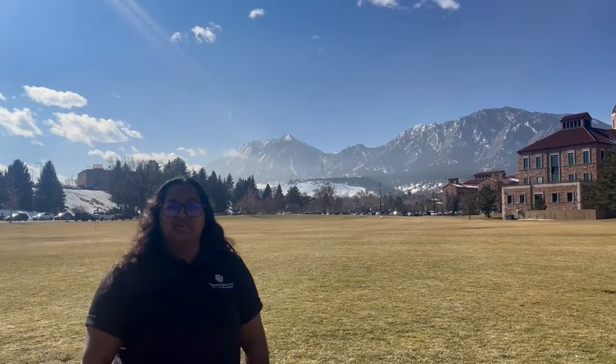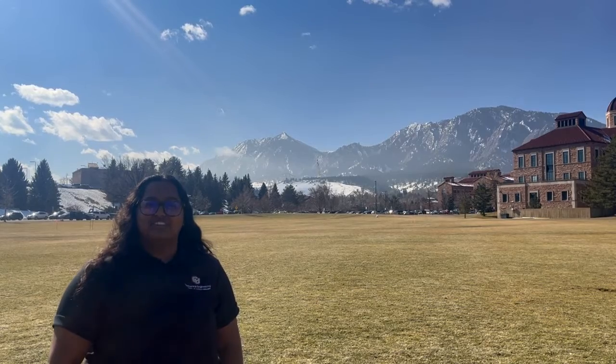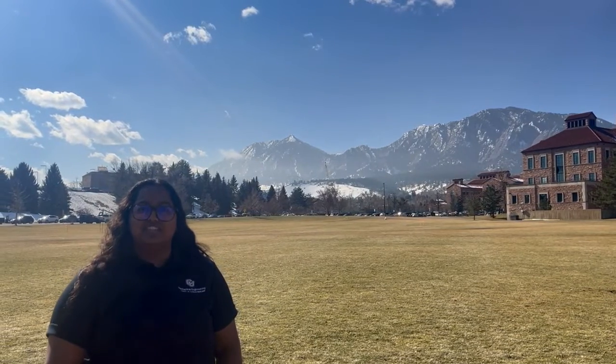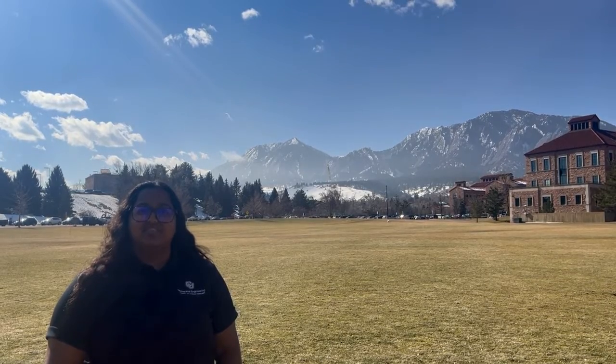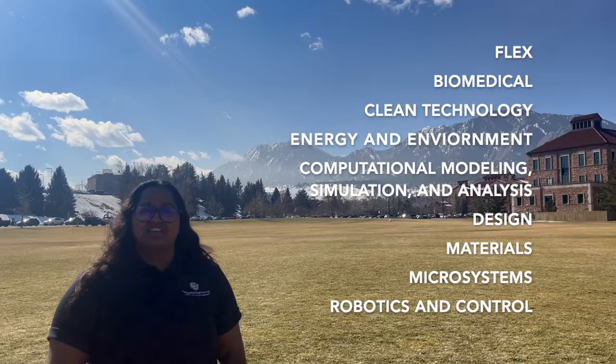Hi and welcome to the Paula M. Rady Department of Mechanical Engineering. My name is Megan Hathabray and I'll be showing you around today. Our department boasts 65 faculty members, 140 PhD students, and about 170 master's students. As a master's student, you'll be able to choose from one of the sub-tracks listed here. One of the huge advantages of our program is the flexibility, so you'll really be able to make the degree your own.